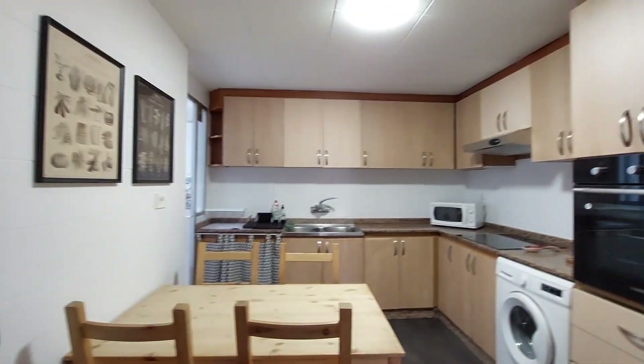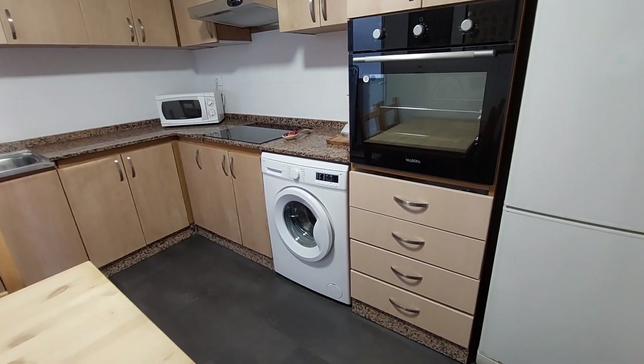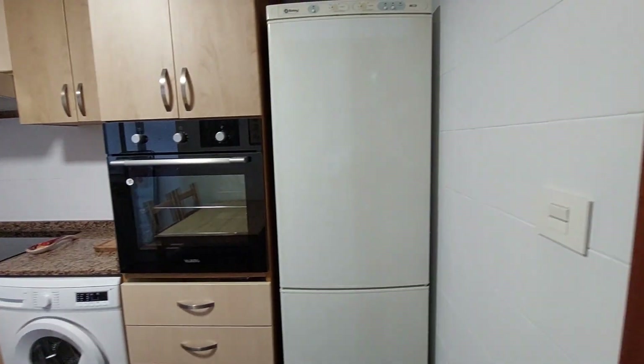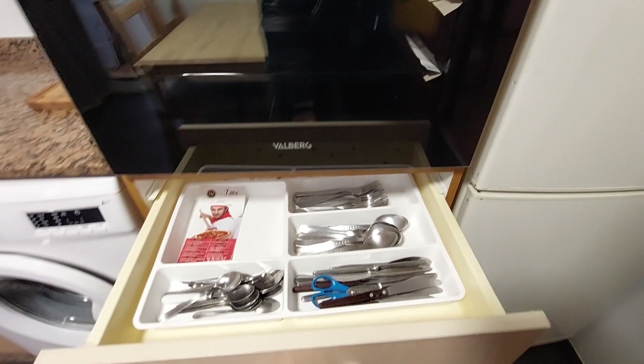You have a table with four chairs. You have an oven, a microwave, an induction heat. You also have a washing machine in the kitchen. You have the fridge on this side. You have kitchen appliances that you can use.